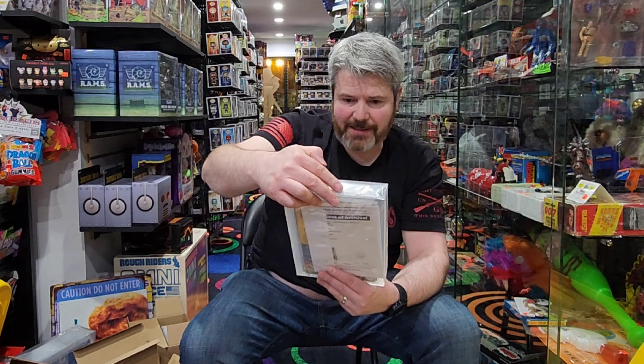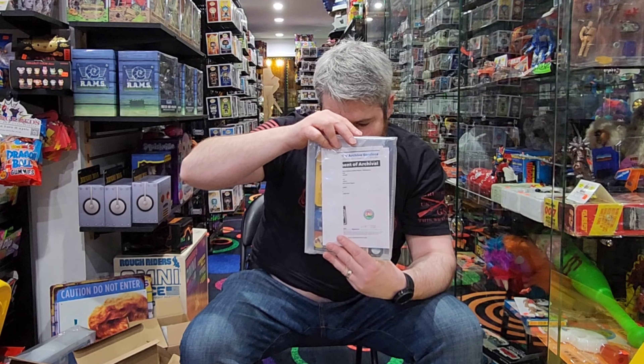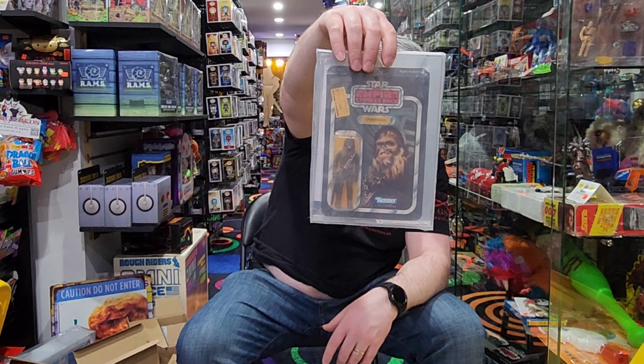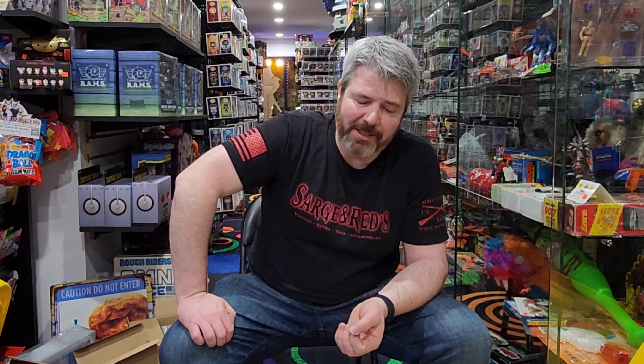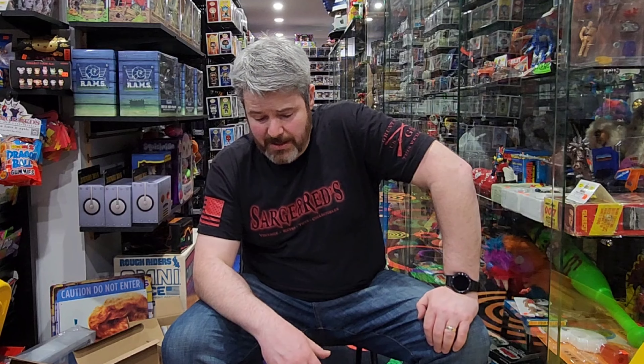Last but not least, we have an 80-plus Empire Strikes Back, 48-back A, Chewbacca. So there you have it, guys — that's what we have back from the 80s house and the Iowa trip. It's been a while; this stuff's been sitting here. It came back — I think it took us maybe six months to get it back when we sent the stuff off. We did send off a Boba Fett graded at a 70 or 70-plus, but that one already sold — I sold that today, actually. We will be getting this stuff priced out and on the floor. If you're local and want to pick one up, swing on by.